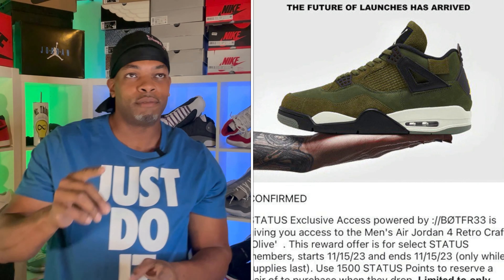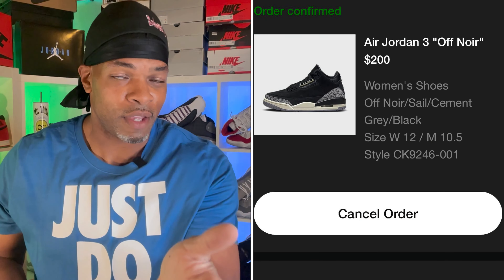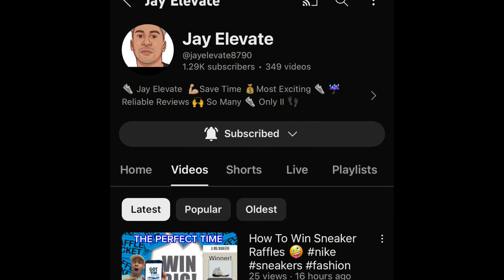Side note — just for the people that stayed until the very end: your boy also reserved a pair of the Jordan 4 Craft Olives at JD Sports, and I also hit on the Jordan 3 Off North, women's only, but I think that Jordan 3 is a sweet kick. Shout out to everybody that hit on the Amami 5s — those are fire. I put in a raffle and took the L, but I'm happy for everybody who hit. Shout out to my guy Jay Elevate — check out his content, my man has got some fire reviews and is all types of funny.